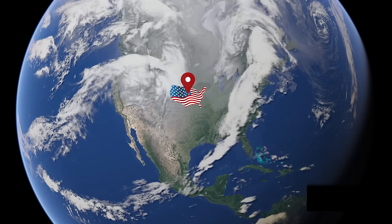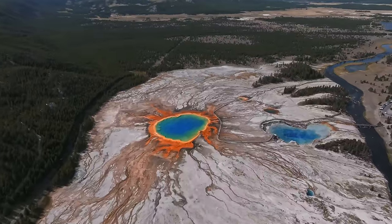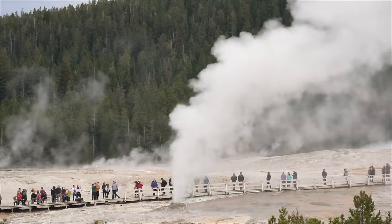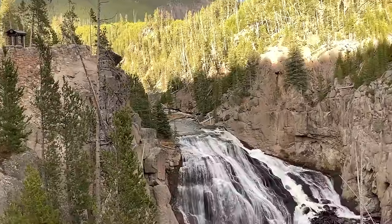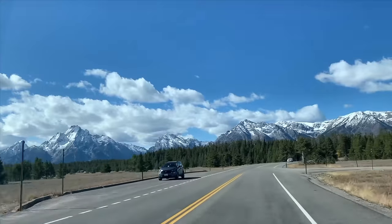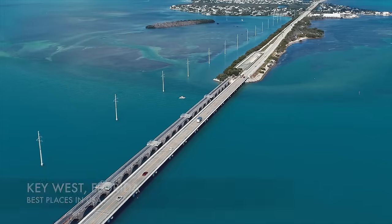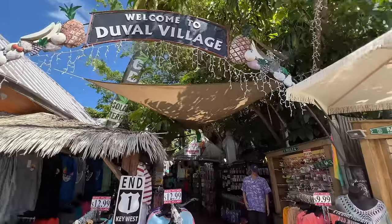First up, we're headed to Wyoming — this is Yellowstone National Park. Yellowstone caldera, oftentimes referred to as a super volcano, is known for its geothermal features such as Old Faithful geyser, and wildlife watching with grizzly bears, bison, and wolves.